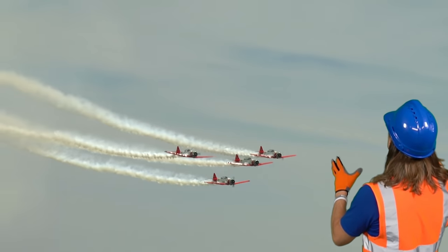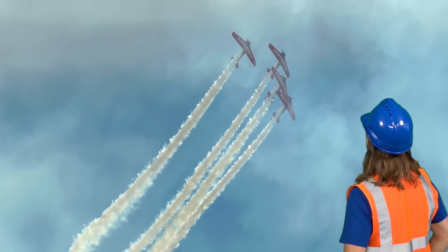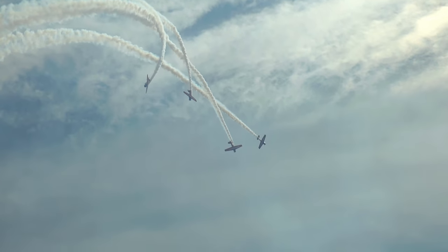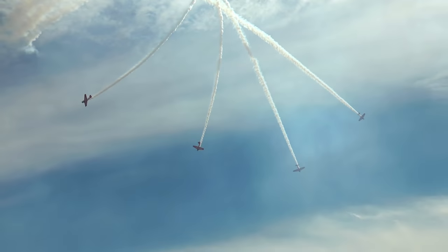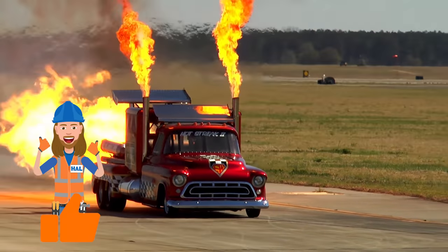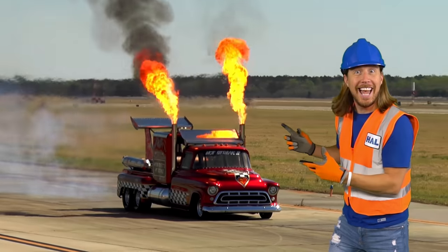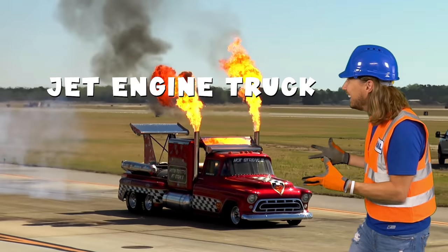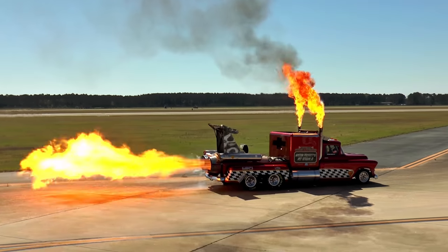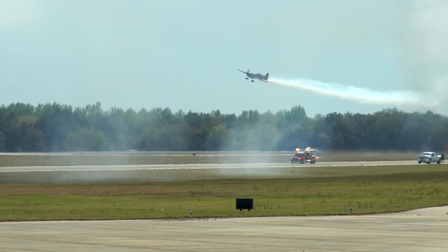Wow, are you seeing this? This is amazing — check out that truck. That truck has a jet engine on it. There it is!